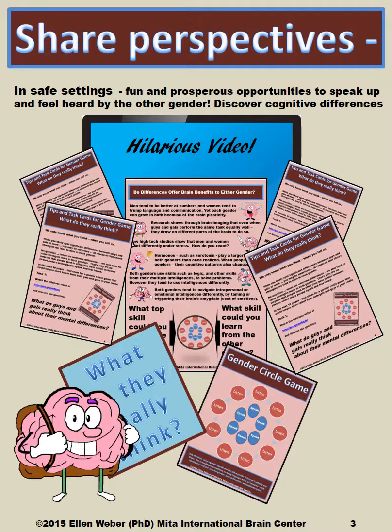Students have a great deal of fun and prosperous opportunities to speak up and feel heard by the other gender through these uniquely designed games that allow them to discover their cognitive differences, while teaching the opposite gender much more about how they think a certain way and how they need one another because of the ways that male and female brains operate differently.